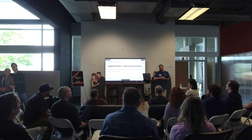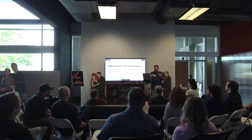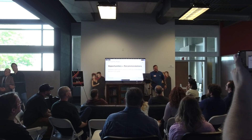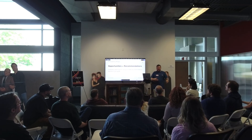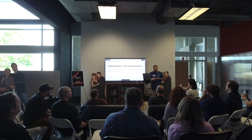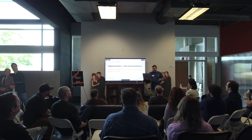They also need opportunities through recommendations. This is where the meat of the thing comes together. Every person said: you can give me as much data as you want, but if I don't know how to fix the issue — I'm not technical — it's not useful. They want to know how to fix the problem, not just see the metric.